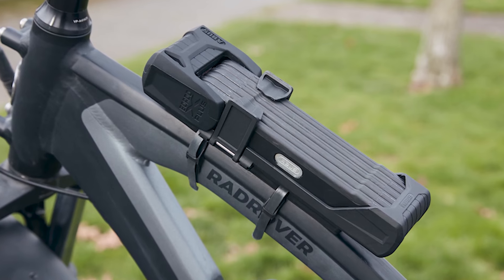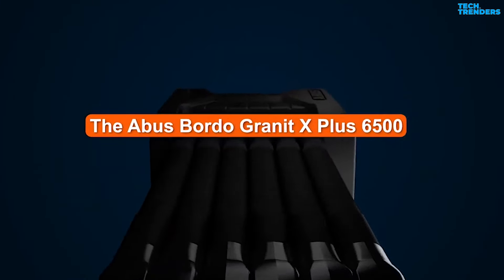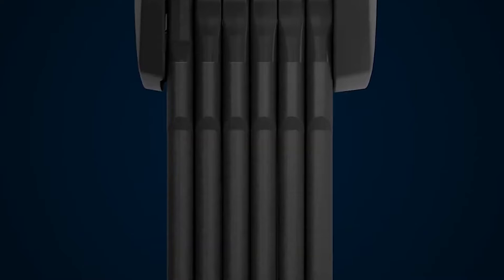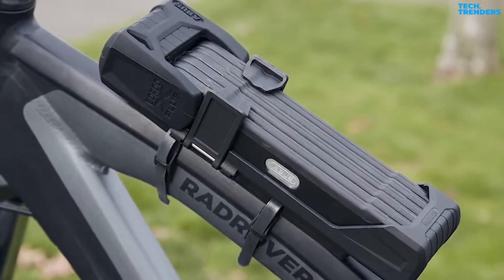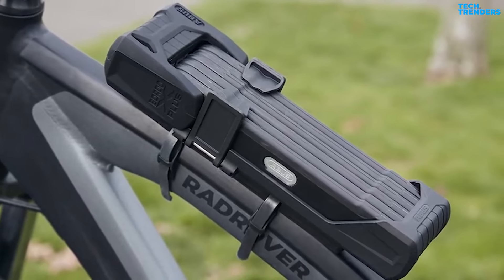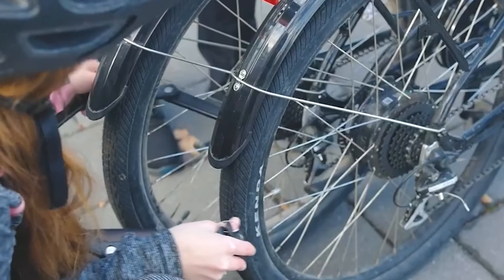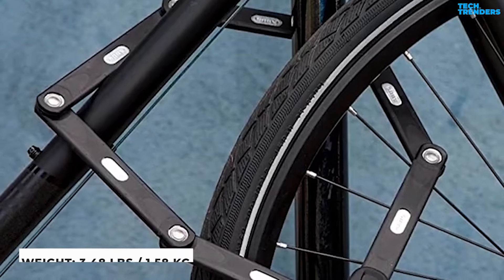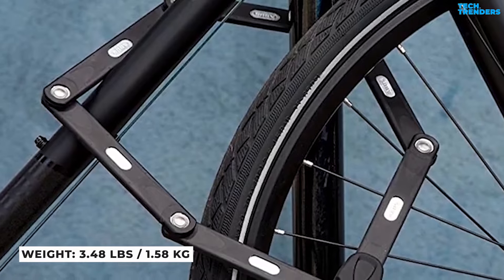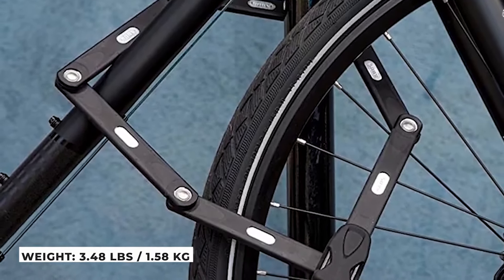Number 2: ABUS BORDO GRANITE XPLUS 6500. The ABUS BORDO GRANITE XPLUS 6500 is one of the very few folding locks to have received the coveted Sold Secure Gold grade, making it an excellent choice for anyone seeking a high-security lock with a big and versatile lockable area. In terms of weight, the BORDO 6500 weighs 3.48 pounds or 1.58 kilograms, which is lighter than most other Sold Secure Gold bike locks.